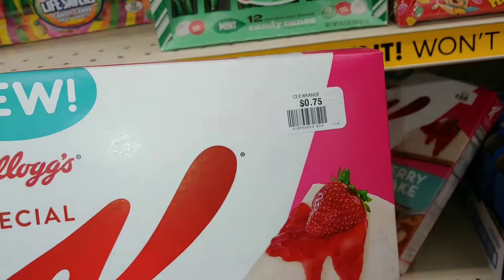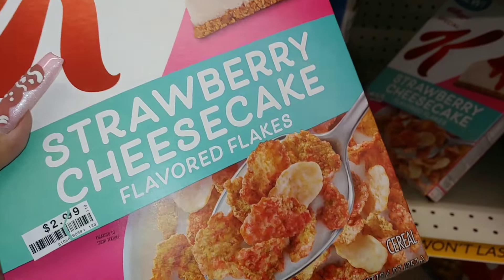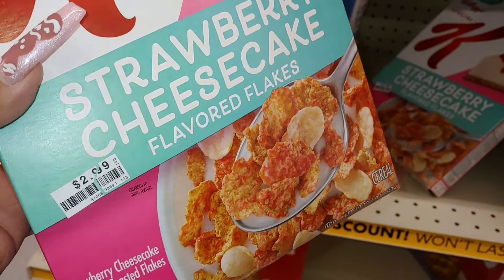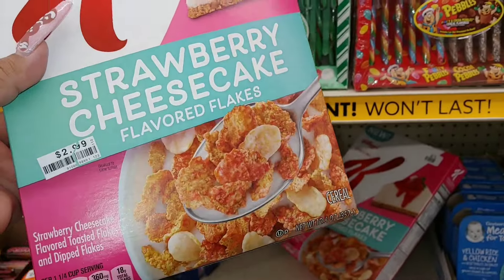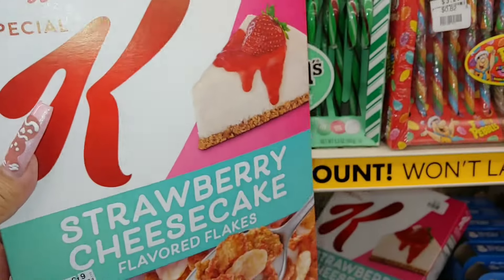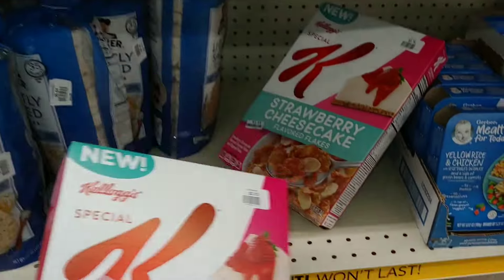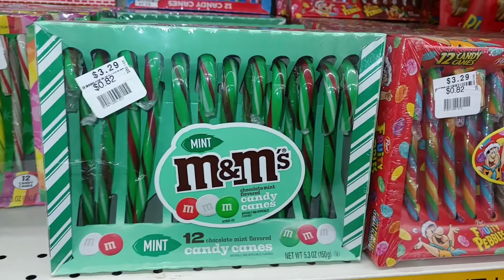I wanted to show you this cereal — it's only 75 cents on clearance, a deep discount. Strawberry cheesecake flavor flakes, originally $3. That sounds interesting. And the candy cakes are now 82 cents — those are likely leftover mint M&Ms from Christmas time.